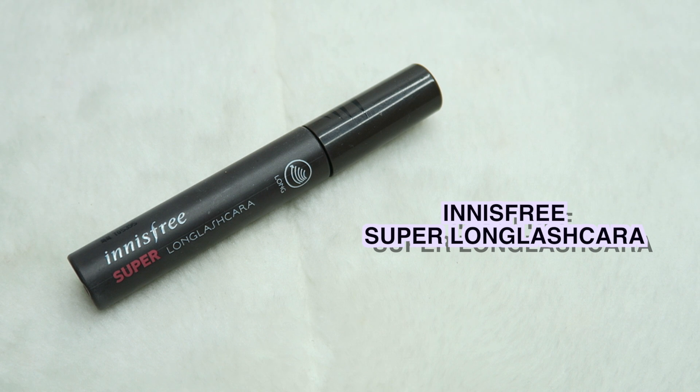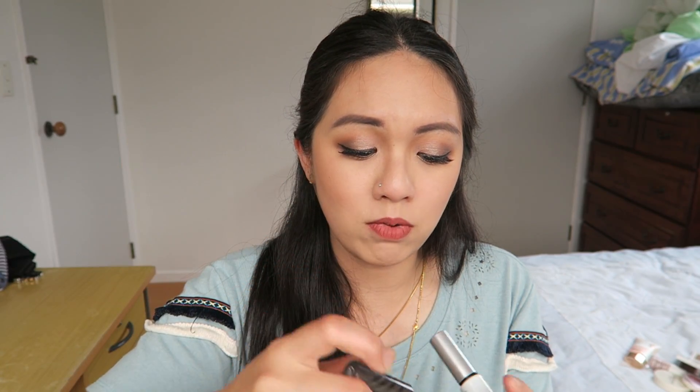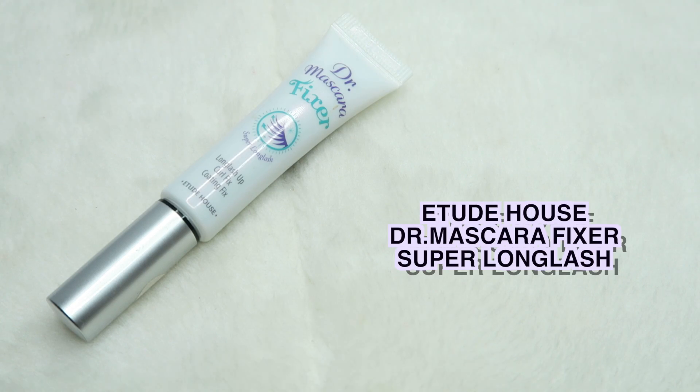For mascara, I only picked one because I use a lot of Benefit mascara, but the mascara I always go for in Korean beauty is this Innisfree Super Long Lash mascara. I had a love-hate relationship with this at the beginning of the year, but I started to love it after that because it curls up my lashes instantly. It gives me the perfect line that I want and looks amazing on top and bottom lashes. This is the long version, and it has some fiber in it which helps to extend your lashes.